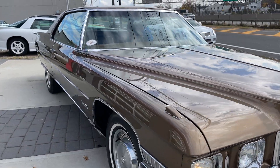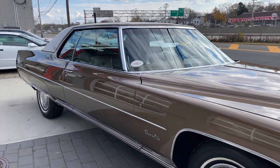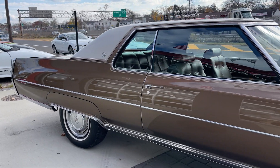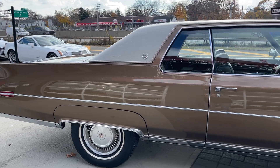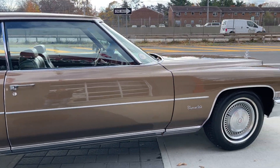From what I'm told it's a one owner car. It's got 98,000 original miles. Very rare color — it's code 69, Clove Metallic. But just look at this car and how nice it is.